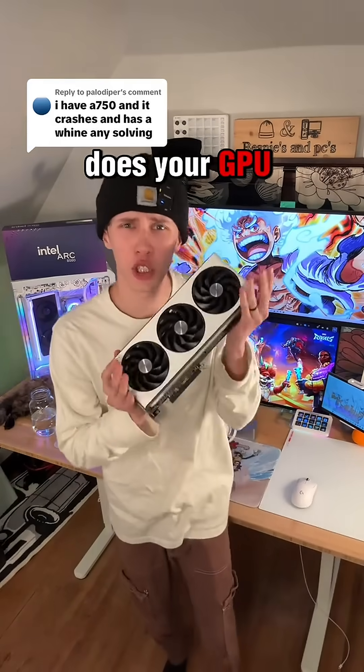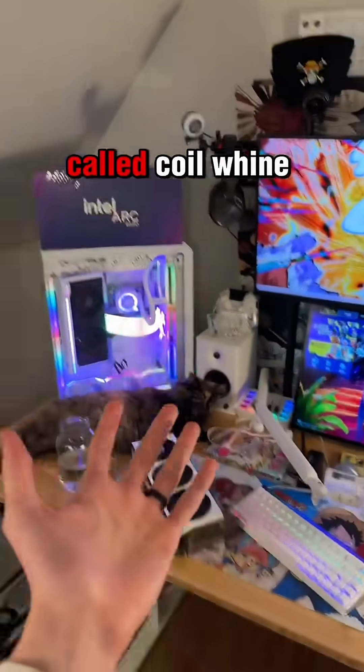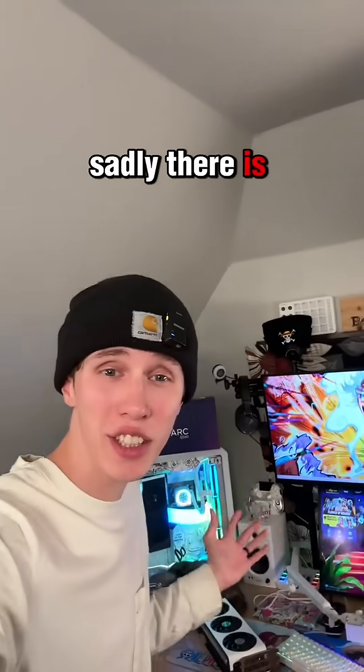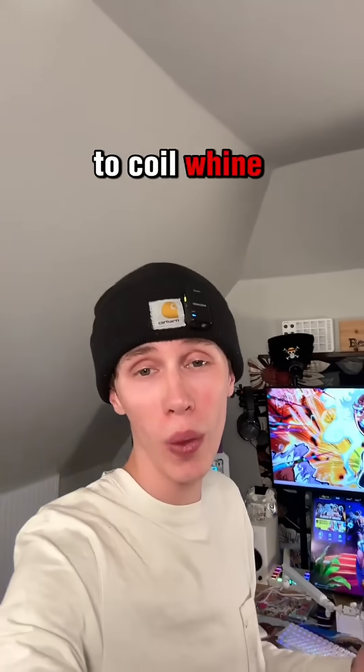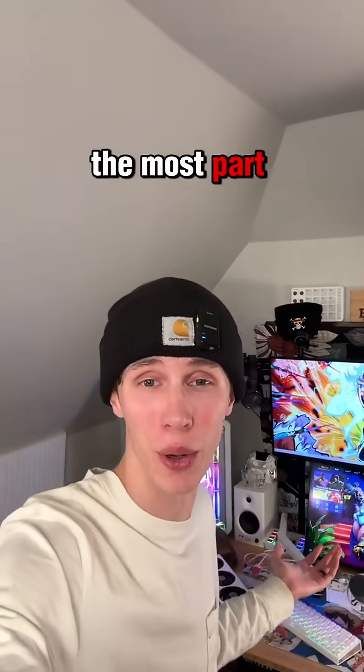Does your GPU sound like this? Unfortunately, that is called coil whine. Sadly, there is no 100% cure to coil whine, but I am going to give you some tips and tricks to hopefully reduce it or get rid of it for the most part.